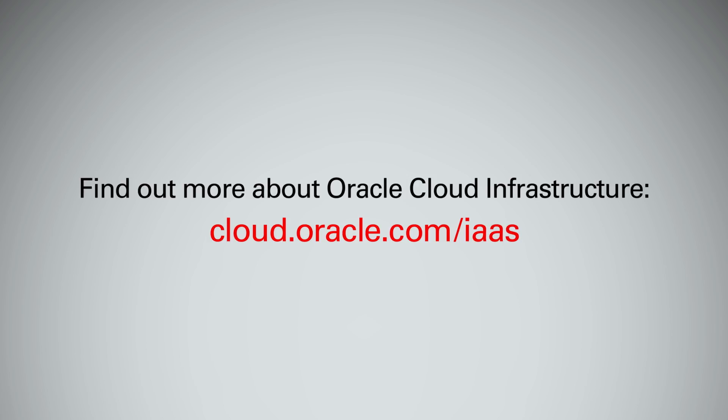For more information about the boot volumes feature and the Oracle Cloud Infrastructure Compute and Block Volume Services, check out the resources below. There is a function deck.